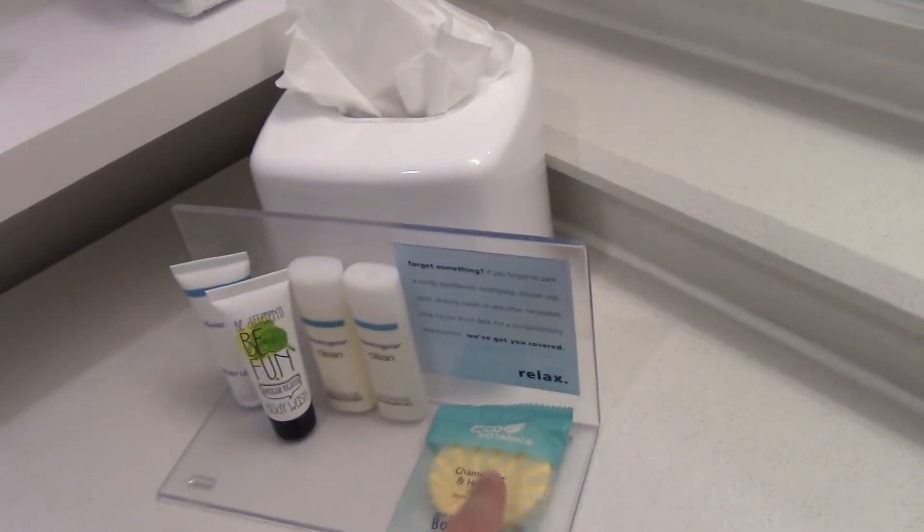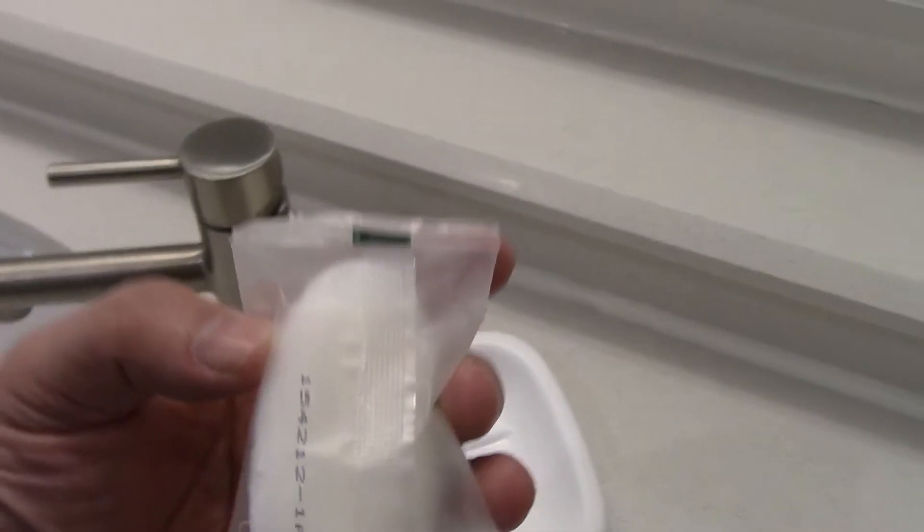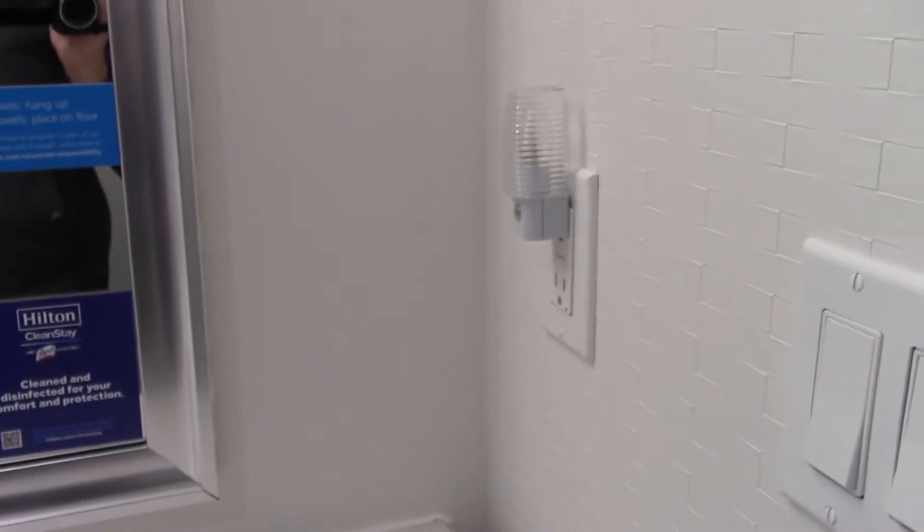There's also Eco by Green Culture facial soap — small but that's all you really need. There's a night light to plug in here. Closing the barn door, it provides a little green dot — but I don't think that night light is actually working. That's okay, we don't really need it.